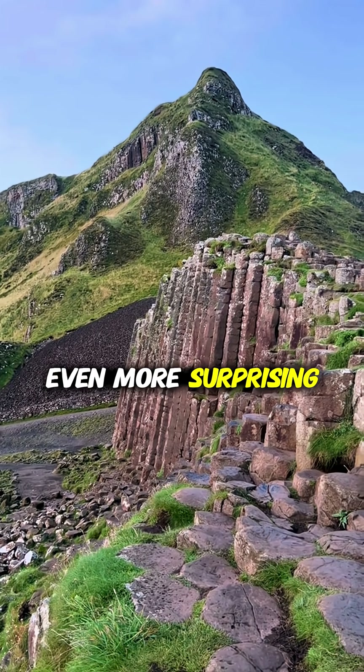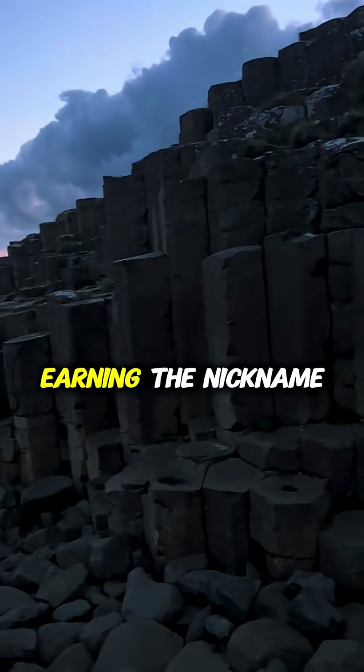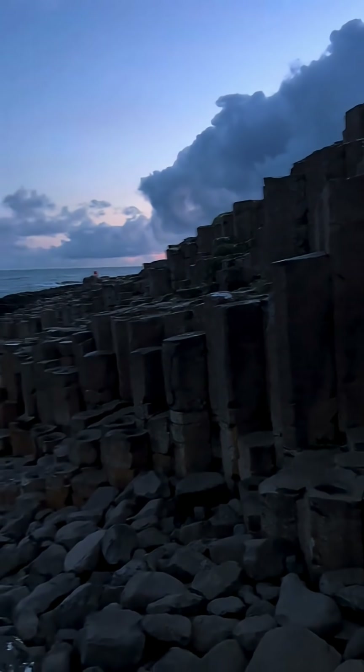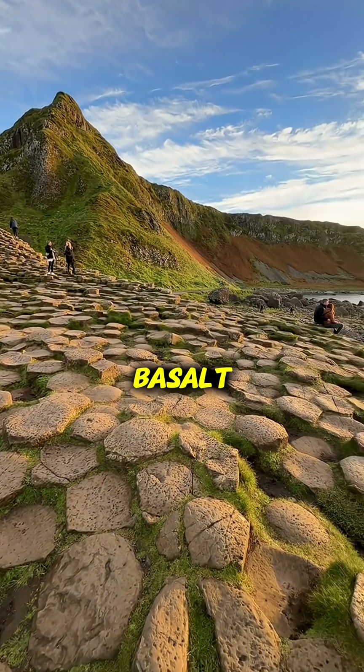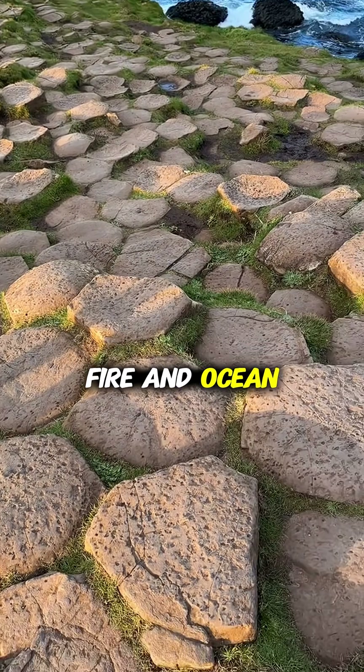Even more surprising, the rocks hum faintly in the wind, earning the nickname the Singing Stones. Scientists discovered microscopic fossils trapped in the basalt — remnants of a prehistoric world lost to fire and ocean.